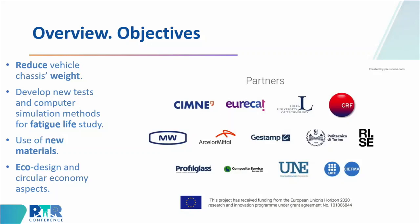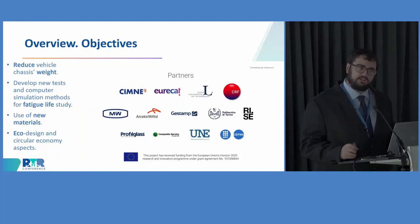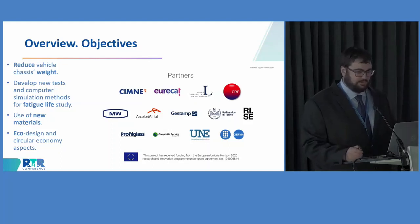Basically, the main idea is to achieve a weight reduction at the electric vehicle level. We intend to achieve this by using new materials and also by developing new numerical technologies and new experimental tests. This is the main idea of the project. If you want to see the complete video, you can visit our YouTube page or our website.